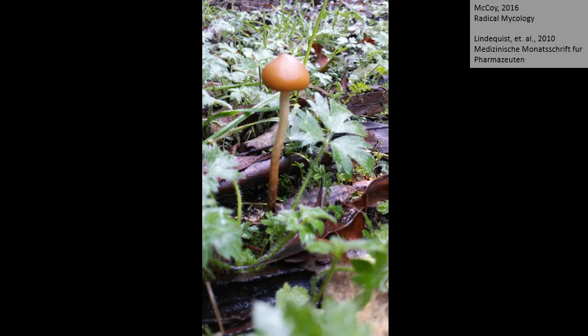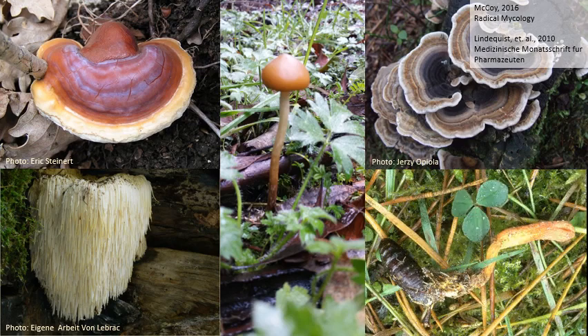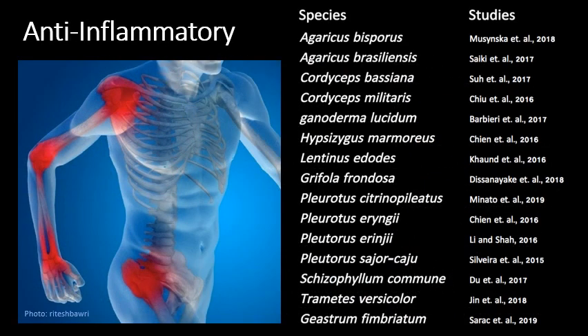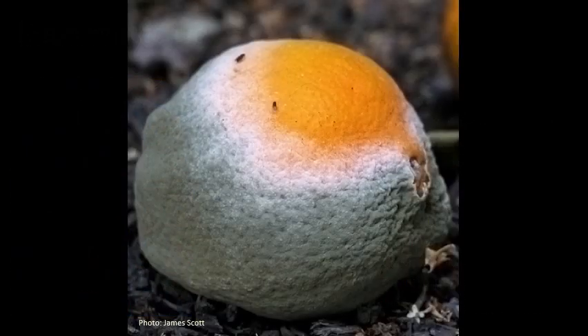Fungi have been used in traditional medicine for thousands of years for almost any purpose you can think of. Commonly used medicinal mushrooms include Reishi or Ganoderma lucidum, Turkey Tail or Trametes versicolor, Lion's Mane or Hericium species, and Cordyceps. Some species such as Cordyceps militaris are so highly sought after that they are worth more than gold. In recent years, many scientific studies have looked into the medicinal effects of mushrooms, with research covering a wide variety of medicinal properties. Penicillin was named after the Penicillium mould it was developed from.